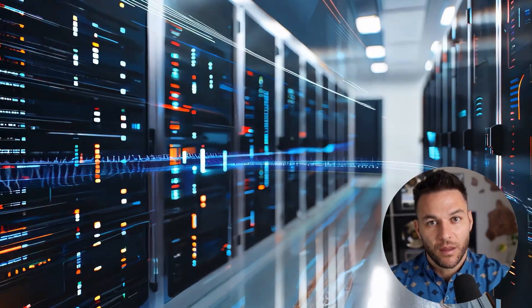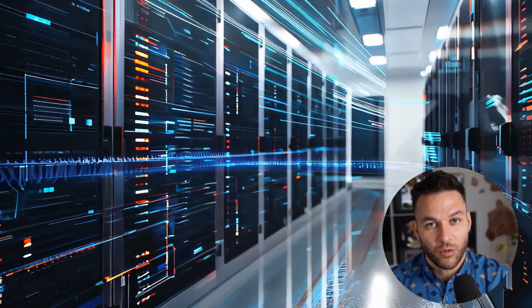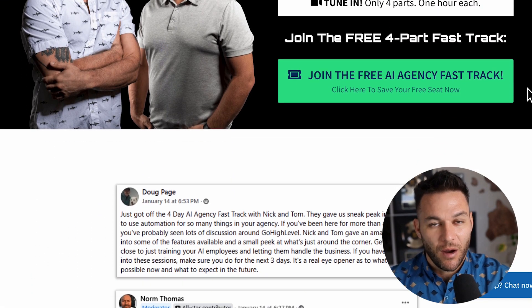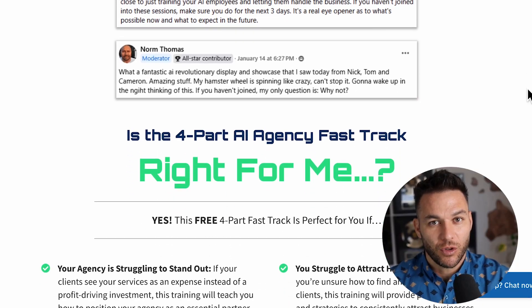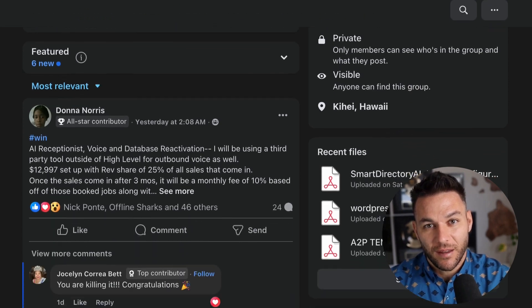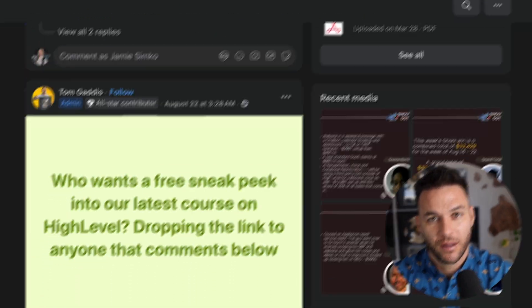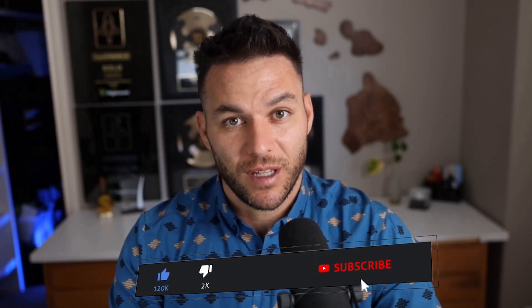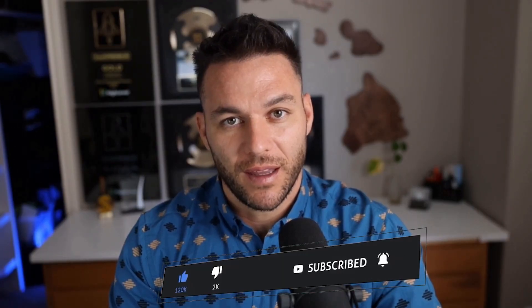If you want to go deeper on how to land AI subscription clients and scale this into a real business, grab my free four-part AI fast track training. I walk you through the entire process — how to find clients, how to price your services, how to deliver results — plus you get access to a community of 21,000+ other agency owners doing this exact same thing. The link is in the description and in the comments. If you got value from this video, hit that like button and subscribe. Drop a comment below and let me know what you're going to build first — dental offices, real estate, restaurants? Agent Kit is here, the tools are available, the opportunity is massive. Now it's just about who's going to take action.